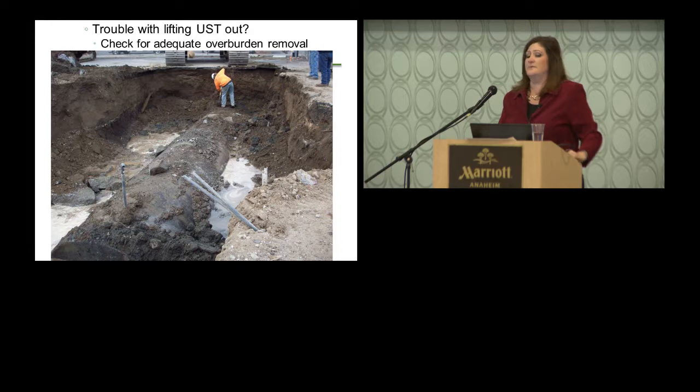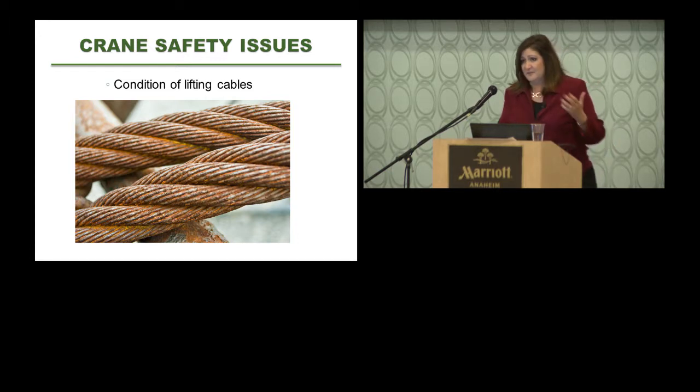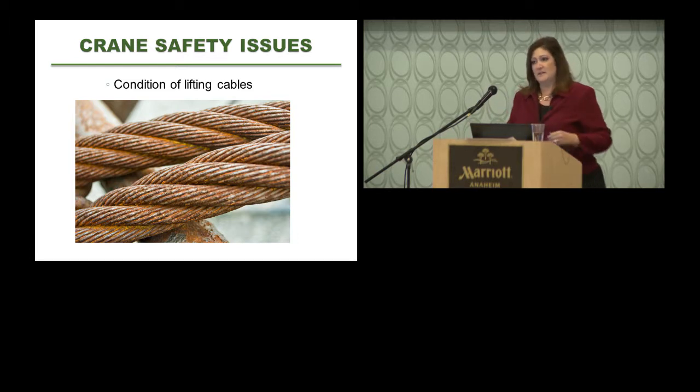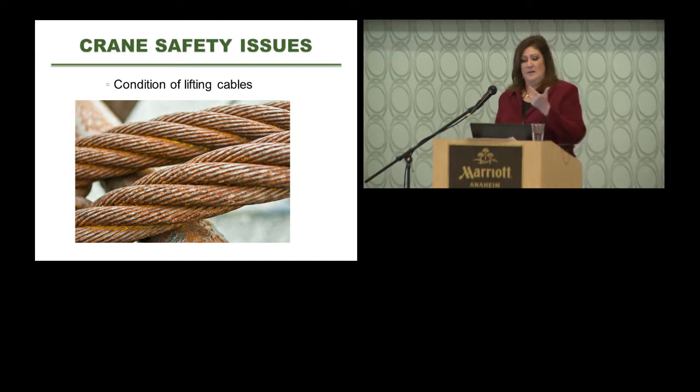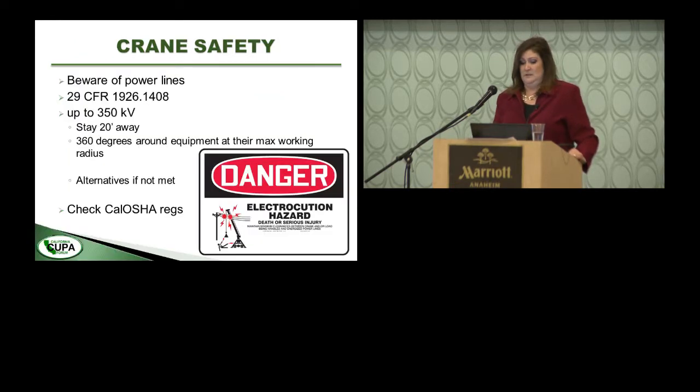Crane operators are supposed to be certified, so I have to rely on their expertise. I also look at the condition of the lifting cables or straps. Early in my career I witnessed some bad tank removals where cables snapped — they go flying and it's scary. On one job we went through a backhoe and two different-sized cranes to get a 30,000-gallon double-walled tank out of the ground. When I find that cables may be frayed or concern me and bring this to the site safety officer's attention, they've often had a backup set in good condition. Don't be afraid to ask.